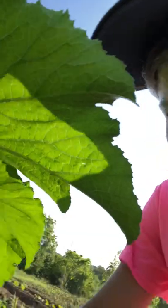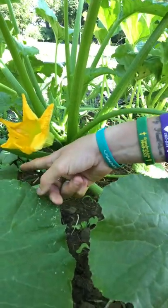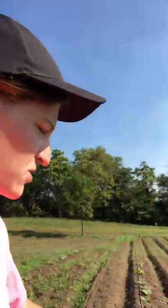Oh you guys — we have zucchini! Two of them on this plant — that's so exciting! Now I just got to keep them going. I am so mad. We're going on deer defense. We got pumpkin and winter squash looking good.